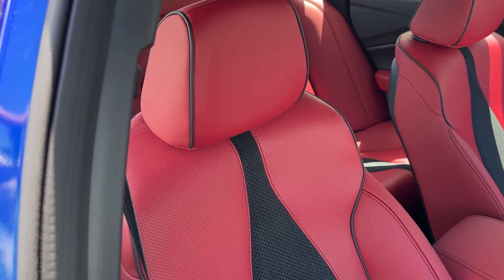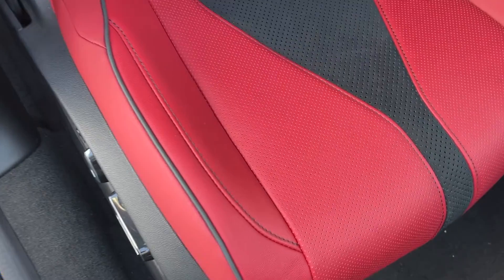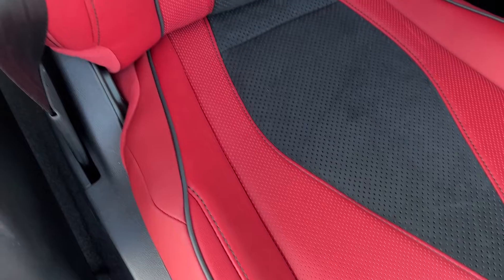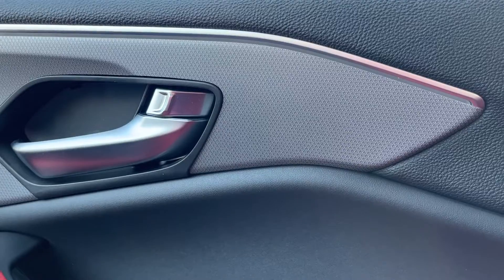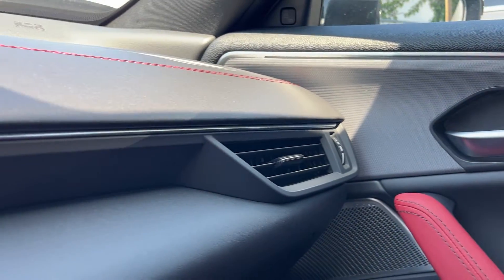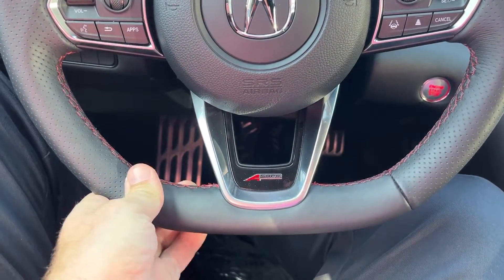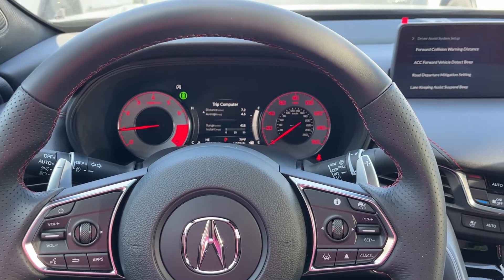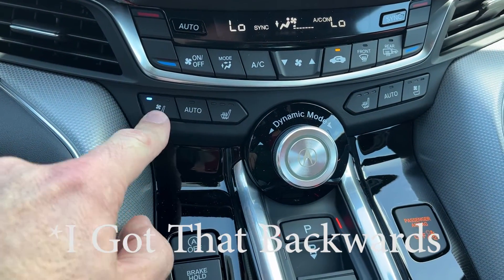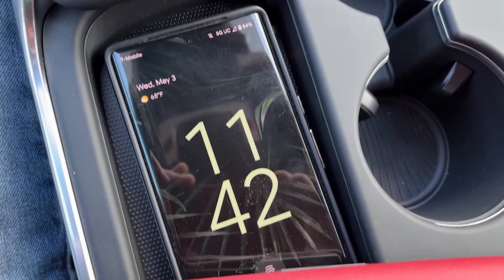Now for the interior features on the TLX A-Spec. The first thing you'll notice is the sport seats with Milano leather and micro-suede upholstery, contrasting stitching and piping, finished in red — exclusive to the A-Spec. You also get geometric pattern brushed aluminum trim exclusive to the TLX A-Spec, and a flat-bottom steering wheel with red stitching and the A-Spec logo. Functional additions include heated seats, which come along with the standard cooled seats, and a wireless charging pad so you can charge your phone wirelessly.